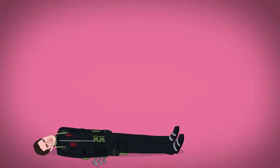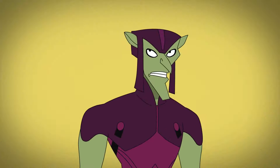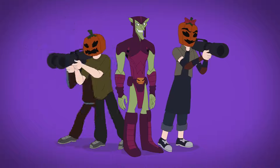In his Spectacular Spider-Man, Osborn wears a purple ensemble featuring a loincloth with a pumpkin-shaped belt, and a mask designed with tiny ears and a flat hat. He mostly zaps lasers out of his fingers, and he has a gang of pumpkin-masked thugs.